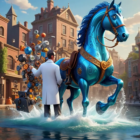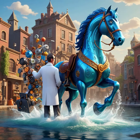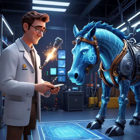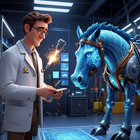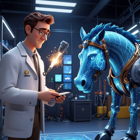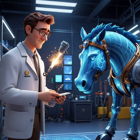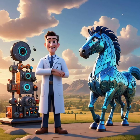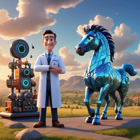The water horse exemplifies genius in action. Any excess energy activates our auxiliary turbine, seamlessly converting residual mechanical energy into electrical power. Witness the rebirth of energy — every joule counts, and we embrace the cycle of energy flow.